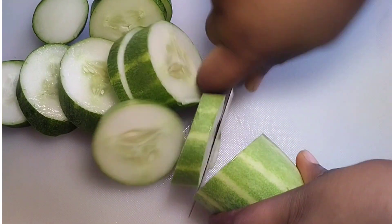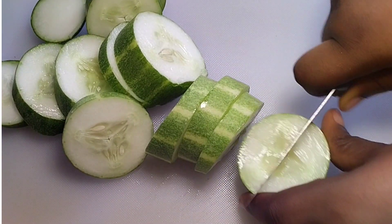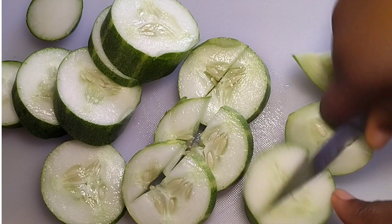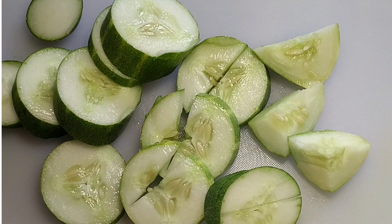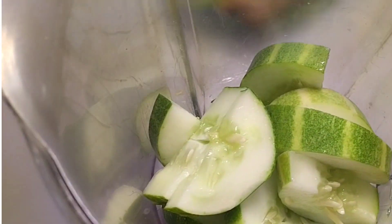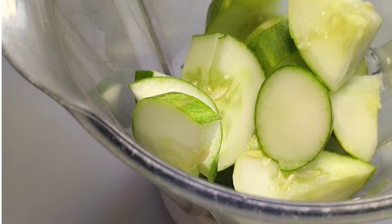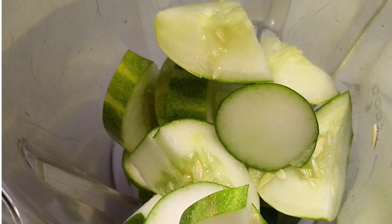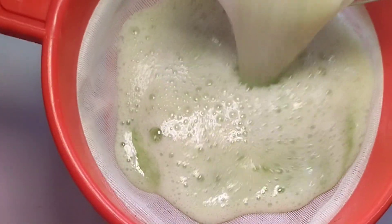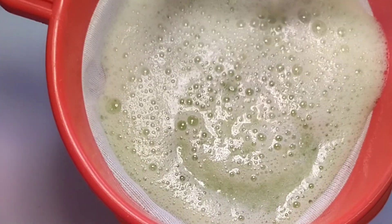Wash your cucumber and cut it into smaller pieces. When you are done, transfer it into your blender. Now let's blend — you can add some water to help blend your cucumber.